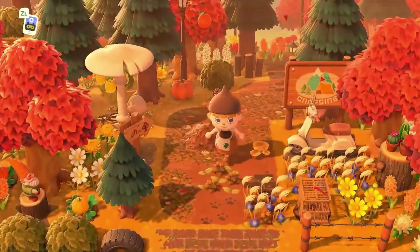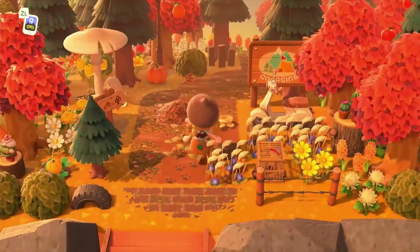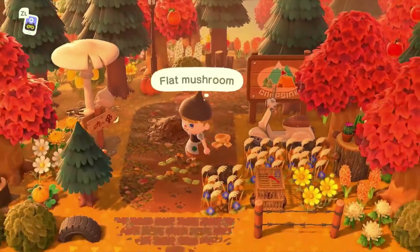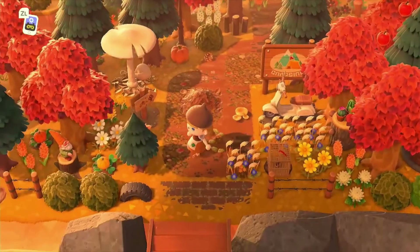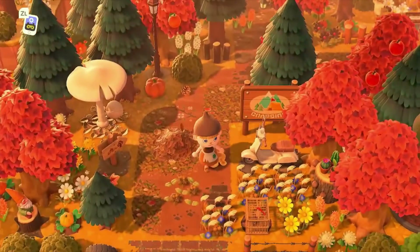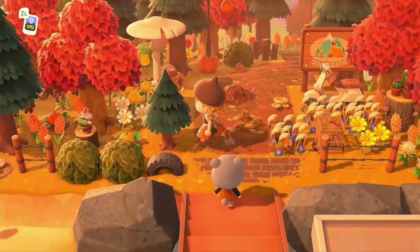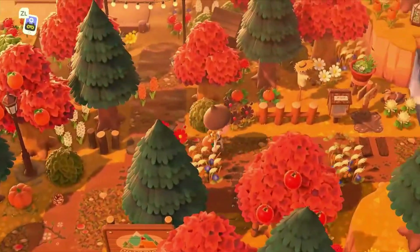Look at this entrance — it looks so good, I love this so much. It's such a nice entrance with the mix of trees and even the fruit trees involved. It looks absolutely stunning. And look at the little tiny tree — oh that's so cute!